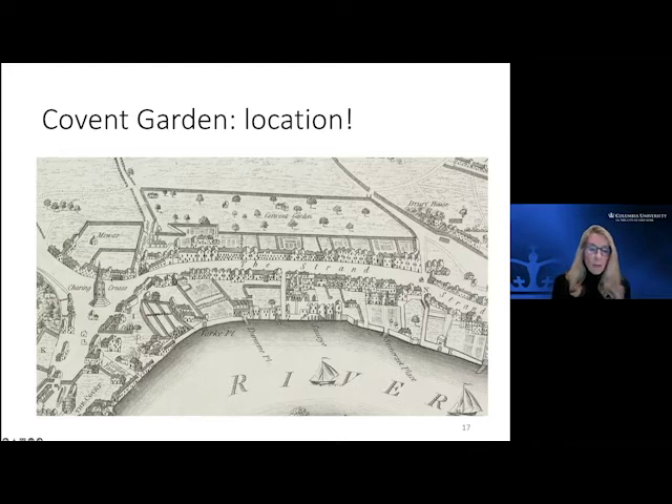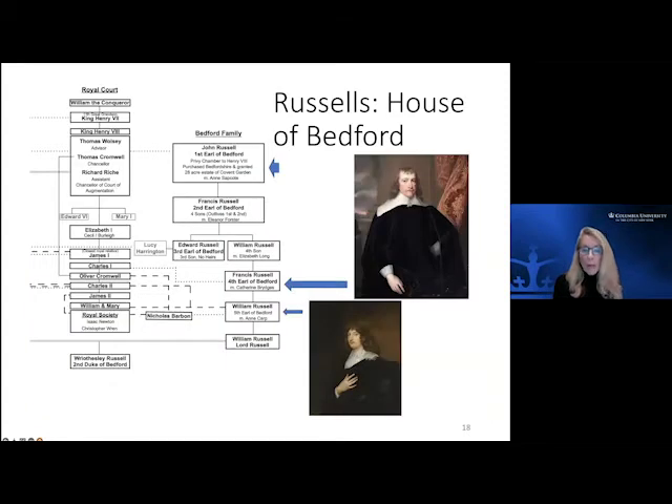Look at the location — you're coming along the Strand, which was a very busy thoroughfare even then, between the City of London and the Royal Court. So it was prime real estate. The Russells had received the land grant back in Henry VIII's time in the mid-16th century. Not much happened for a while, but eventually when the Stuart kings came in, we had Francis Russell.